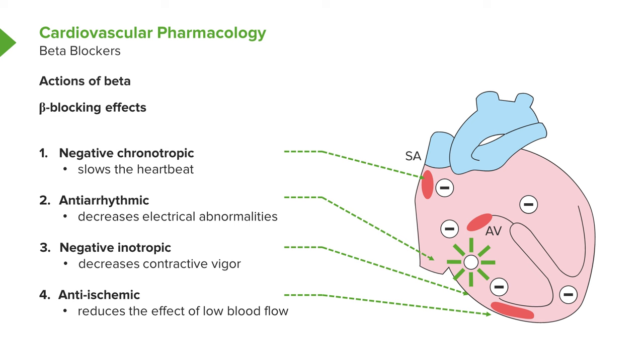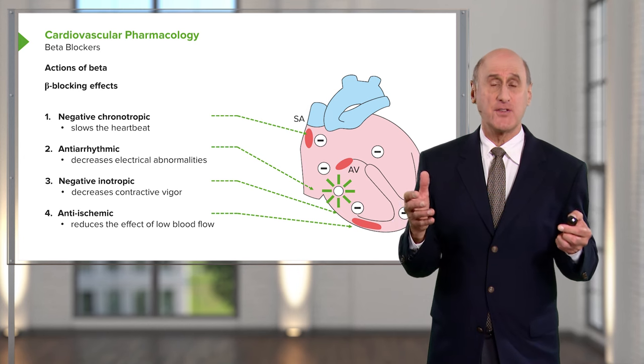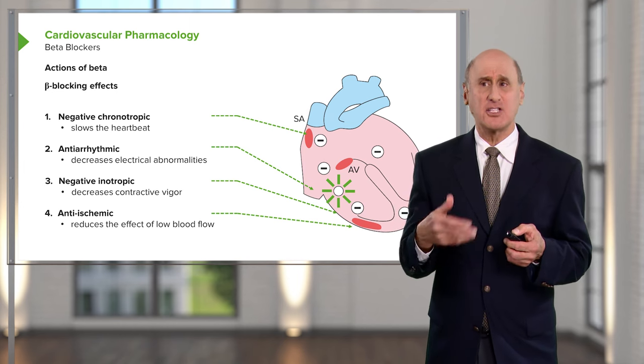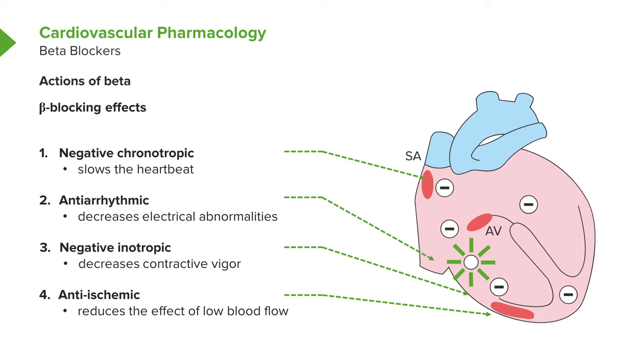This complex diagram shows all the effects of beta blockers on the heart. They decrease contractility, decrease heart rate, and help prevent certain kinds of electrical short circuits — cardiac arrhythmias, particularly atrial fibrillation. In a sense, they quiet the heart down in a number of ways. They improve the metabolic balance — the demand-supply relationship within the heart — stabilizing patients with ischemic heart disease, helping hypertensive patients return to a more normal blood pressure range, and helping individuals prone to markedly increased heart rate.